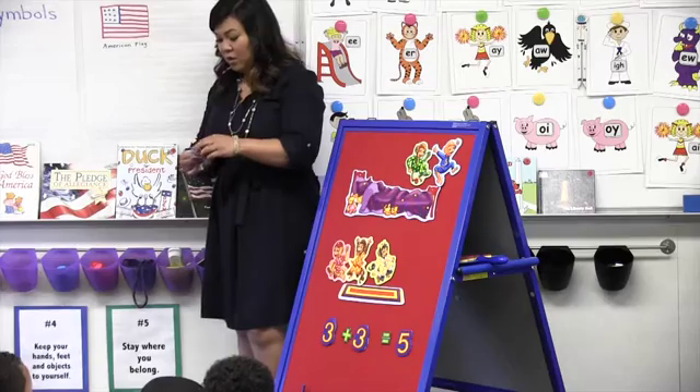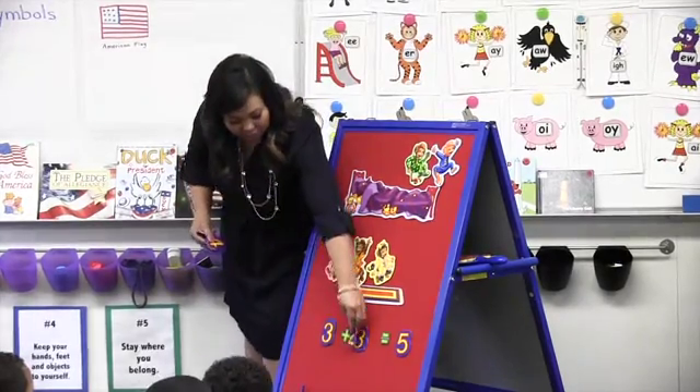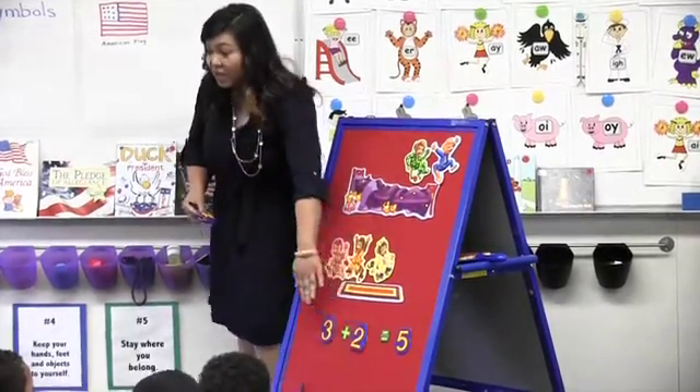Our lesson was learning all the number combinations to make the number five. In the past, they only had to learn what the number five looks like — can you show me five fingers? But now with Common Core, you have to show them all the different ways to make five. And I thought to myself, how can I do that when these kids can't even sit still for two minutes?